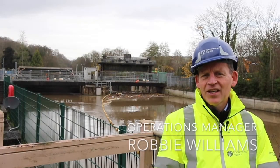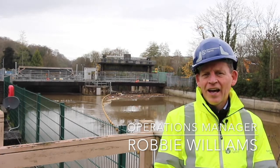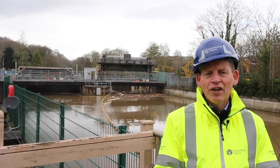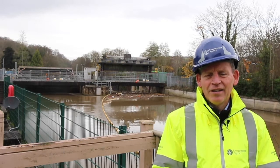I'm Robbie Williams from the Environment Agency, and I'm the Operations Manager. That means I'm responsible for this structure and all the structures in the area.